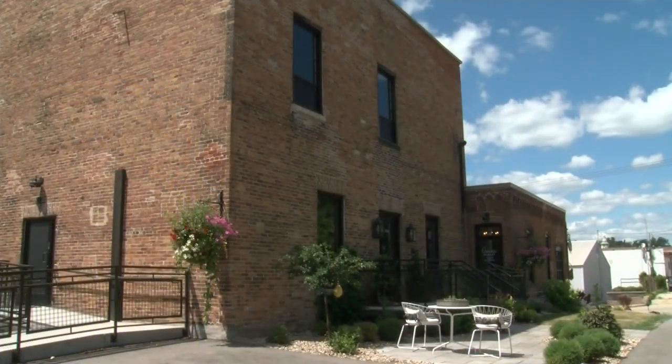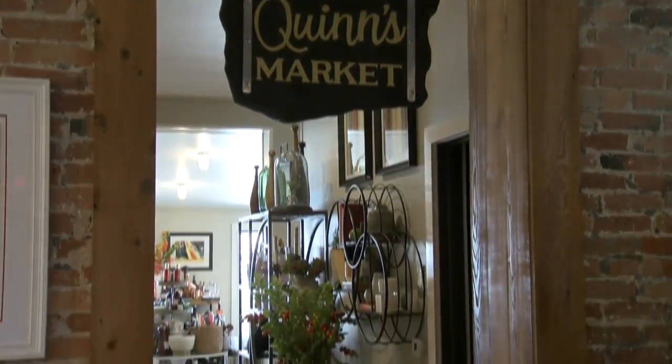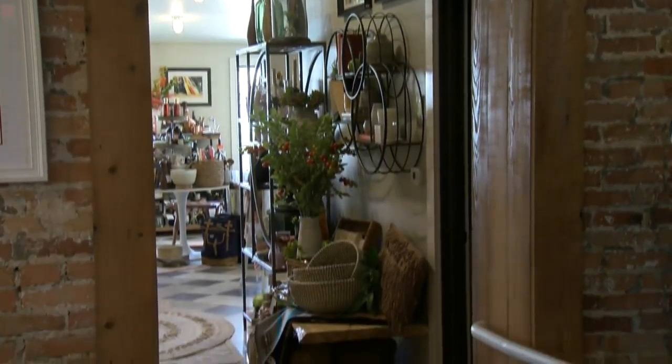I'm Alex Kohlenberg. Thanks for stopping by Quinn's Market, Home Decor and Interior Design. So Alex and my daughter's middle name is both Quinn. I'm Claire Mays and I help with the buying. I'm an interior designer.